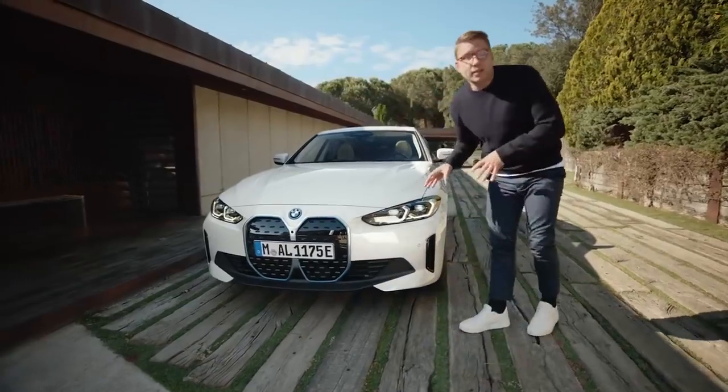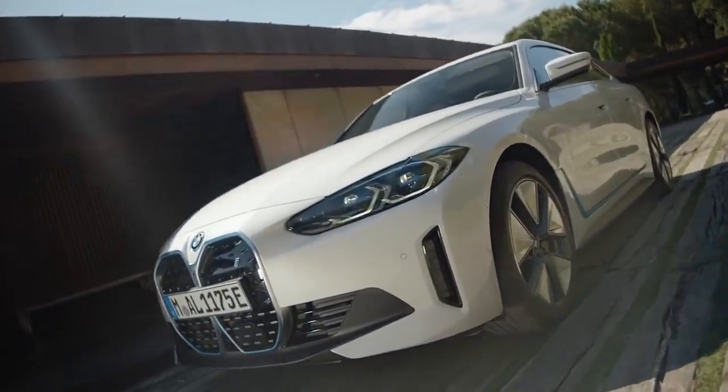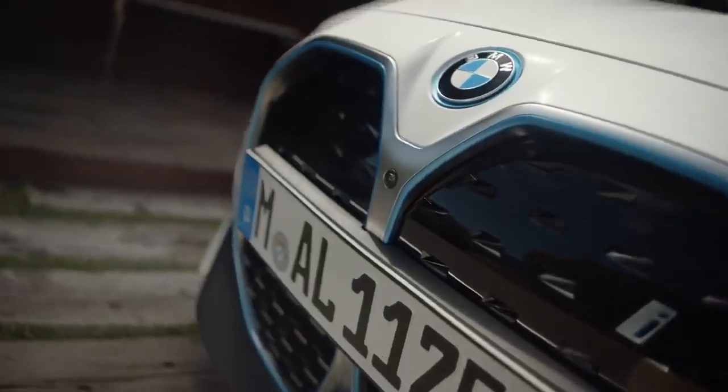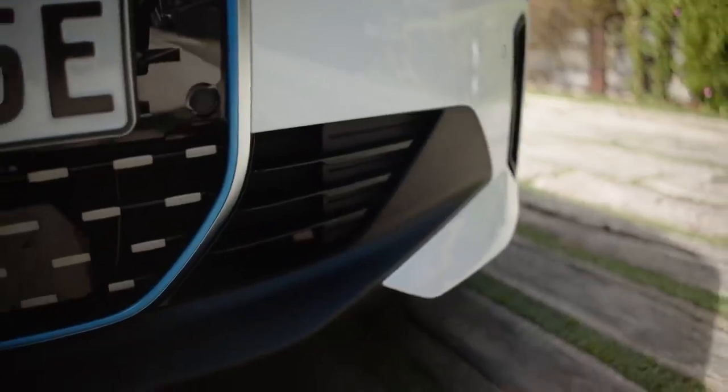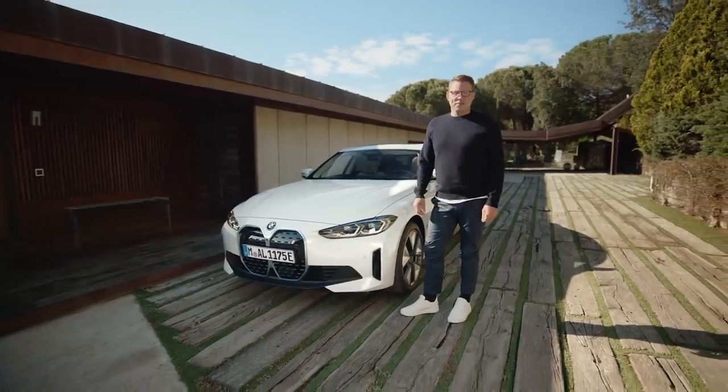Slim LED or laser headlights provide the typical focused expression. The kidney being closed off, the sporty black inlay and the air curtains are just the tip of the aerodynamic refinements of the i4.